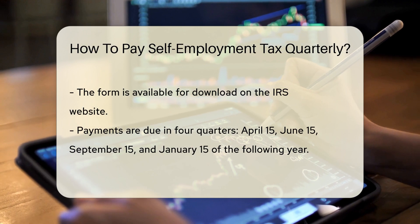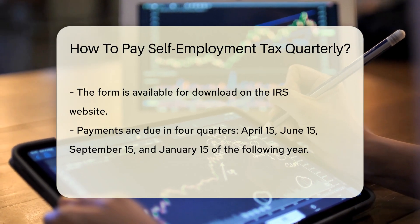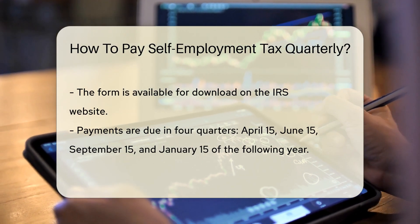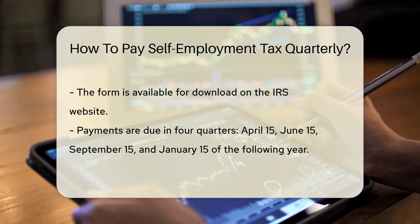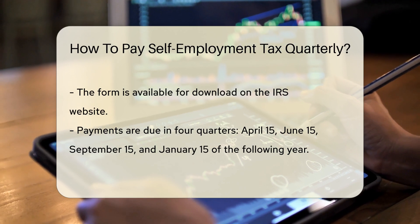Now let's set sail to the how. The IRS has a form called 1040-ES — that's your map for estimated tax payments. It helps you calculate what you owe. You can find this form on the IRS website, ready for download.